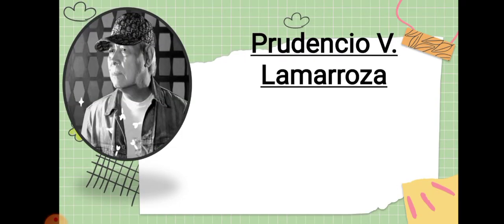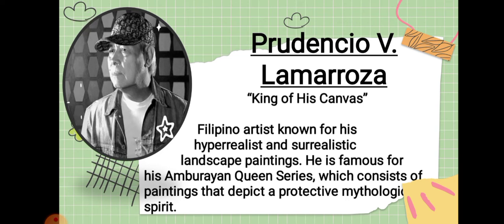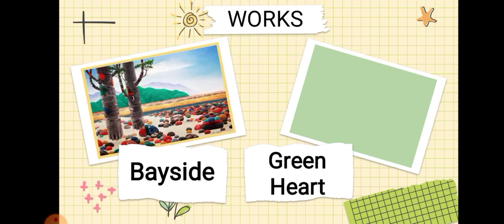Next is Prudencio B. Lamarosa, also known as the King of his Canvas. He is a Filipino artist known for his hyper-realist and surrealistic landscape paintings. He is famous for his Ambo Ryan Queen series, which consists of paintings depicting a protective mythological spirit. His works include Bayside and The Green Heart.